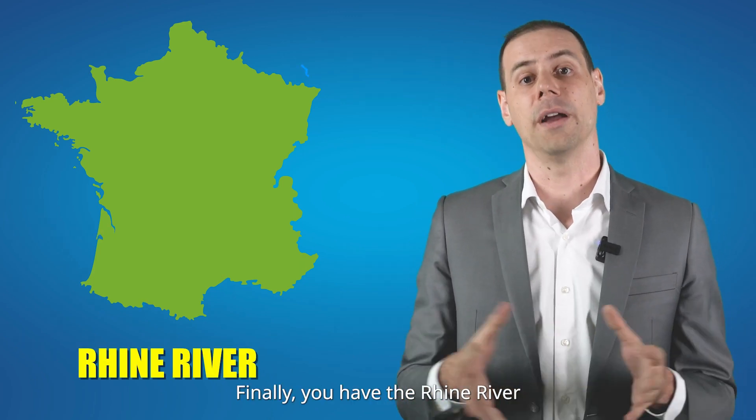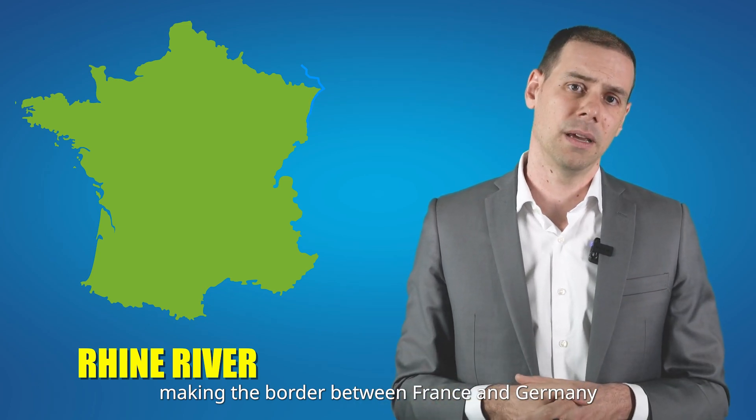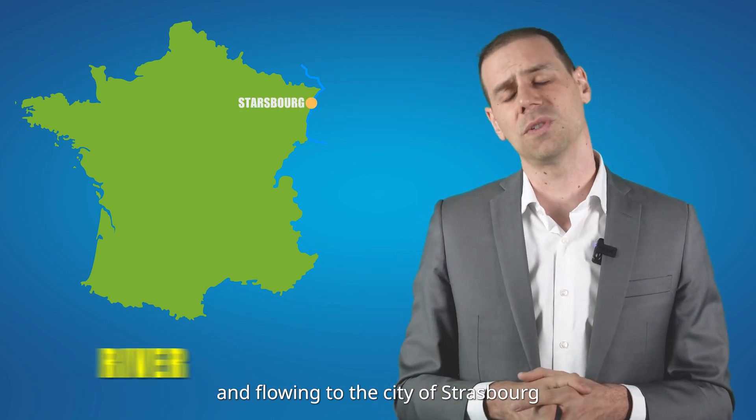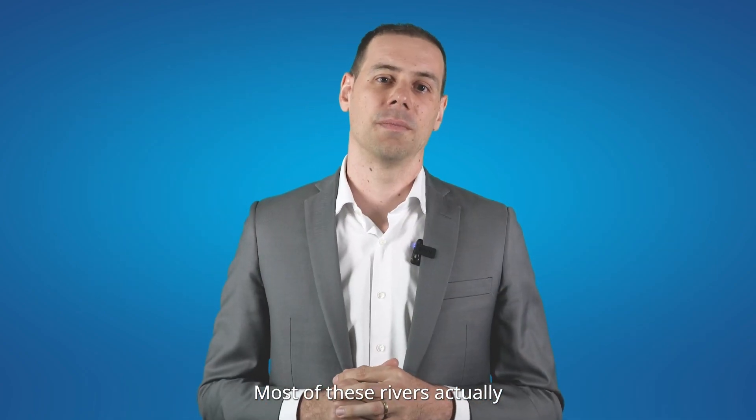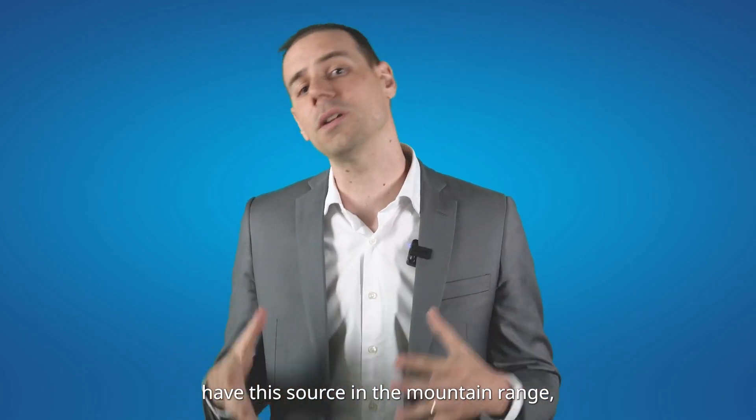Finally, you have the Rhine River, making the border between France and Germany, and flowing through the city of Strasbourg. Most of these rivers actually have their source in the mountain ranges.